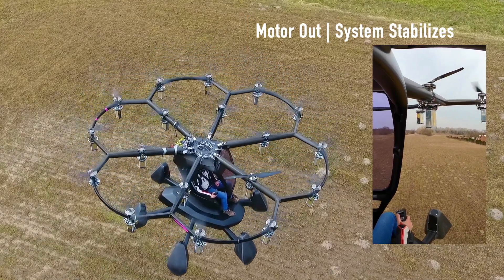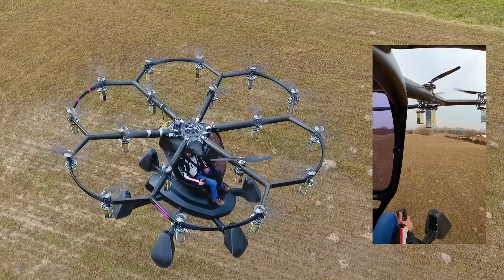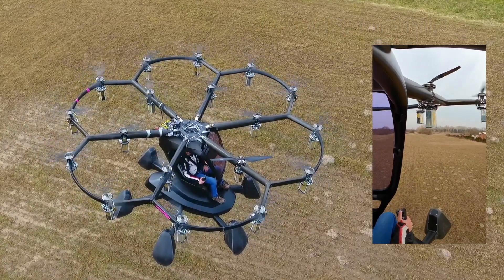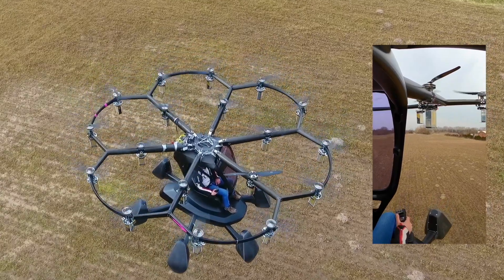And there it is. The dip is slight, barely noticeable by the pilot. If we wanted to, we could keep flying. But this concludes our test, and so we'll land here.